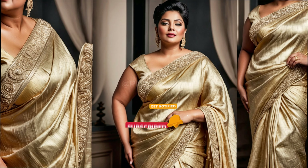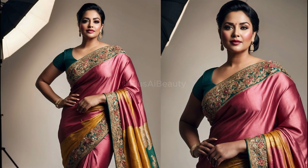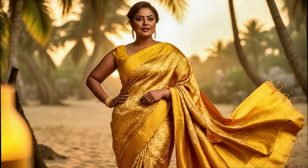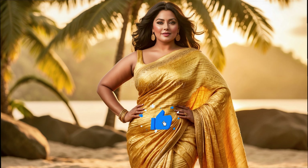Traditional silk production harms the environment, but banana pith silk is a sustainable alternative, supporting local artisans and reducing environmental impact. These saris are soft, durable, and biodegradable. Choosing banana pith silk saris means committing to sustainable fashion.